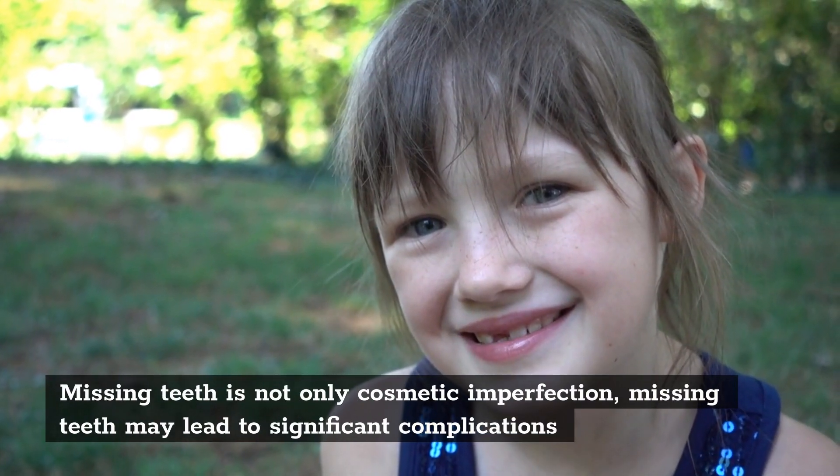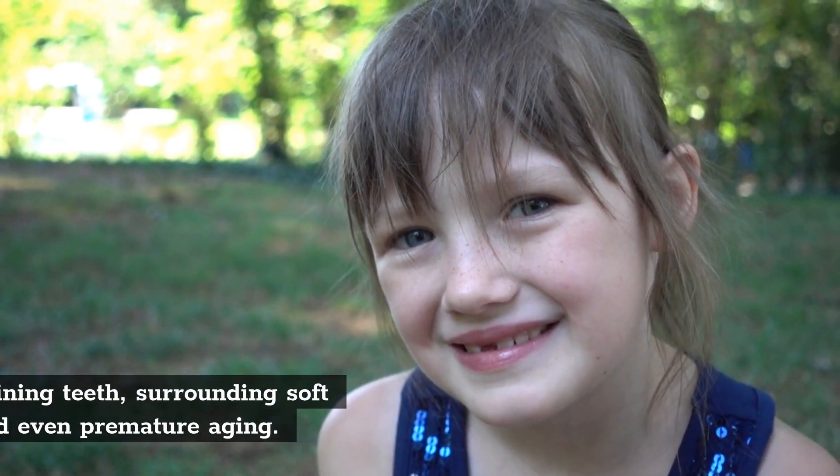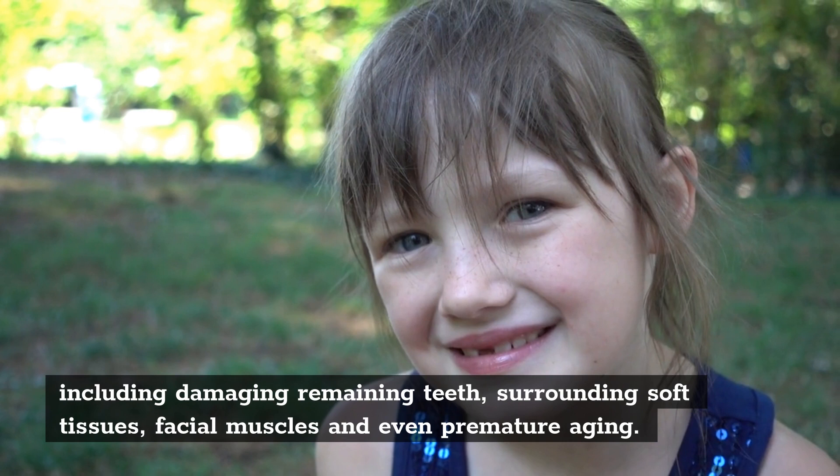Missing teeth is not only a cosmetic imperfection. Missing teeth may lead to significant complications, including damaging remaining teeth, surrounding soft tissues, facial muscles, and even premature aging.